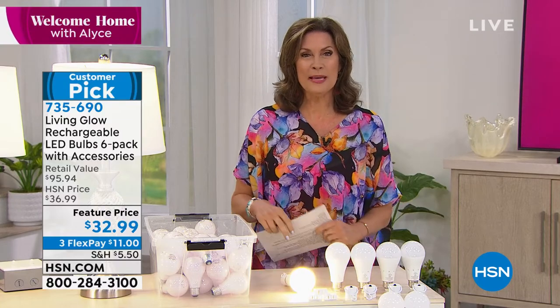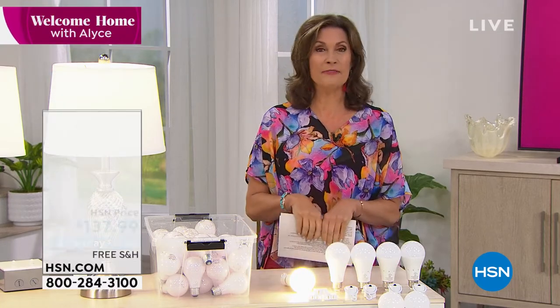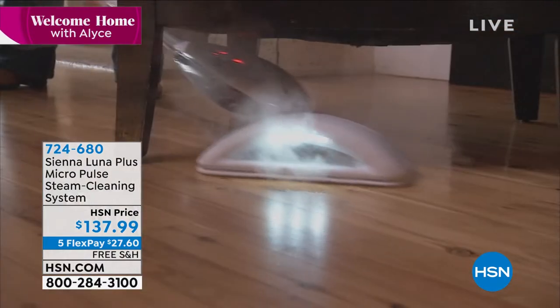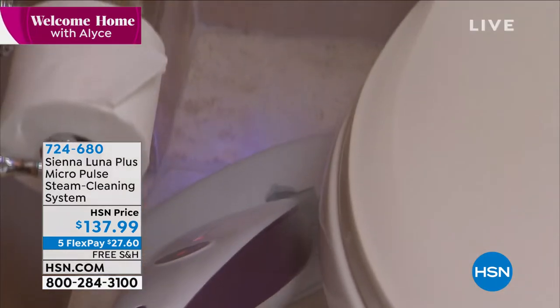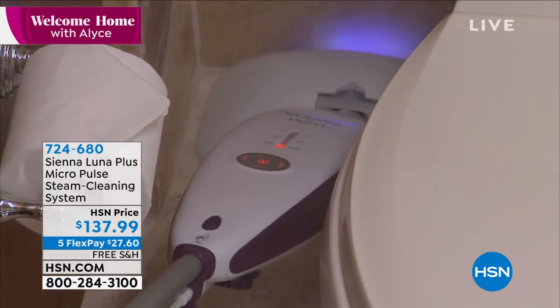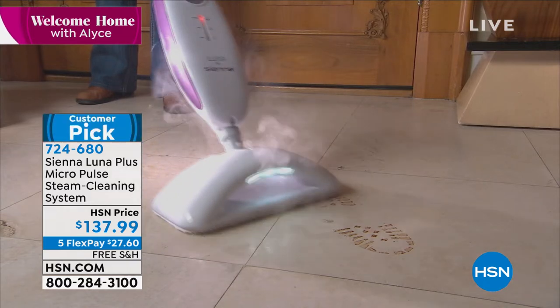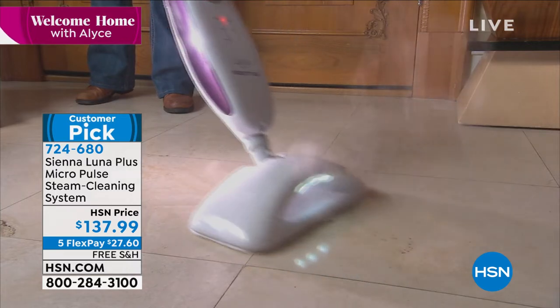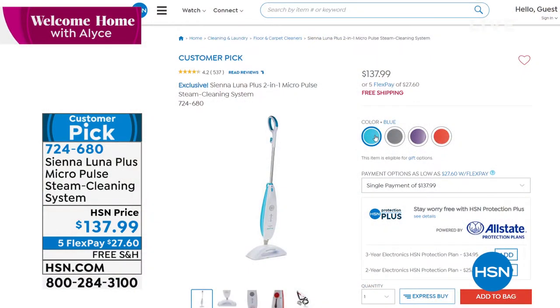Coming up, one of our favorite ways to clean: cleaning with steam. Sienna Luna does it differently with micropulse technology that vibrates and loosens the dirt, and then the steam comes in and disinfects and sanitizes. It also has a black light so you can see the dirt even better. $137.99 on five flex payments, and we'll even ship it to you absolutely free of charge.